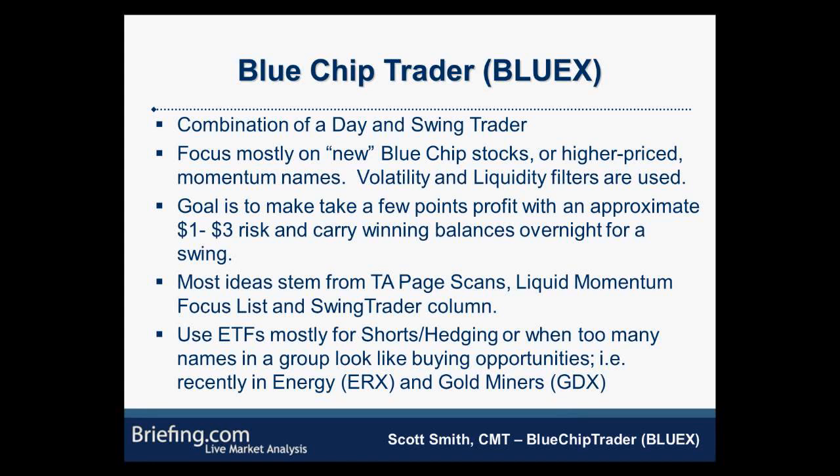Over the years I became less interested in finding out the news or the fundamental side of why stocks were moving, and found it way more intriguing to focus on how stocks were moving — why was there a buyer at a certain price level, why couldn't price get past a resistance area, why was everyone paying attention to the 50-day moving average. I took a whole bunch of courses in technical analysis and came up with a methodology focused on day trades, making a fast $1 or $2 on a trade.